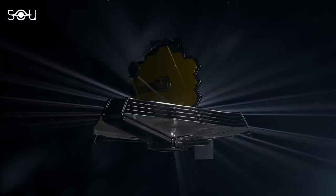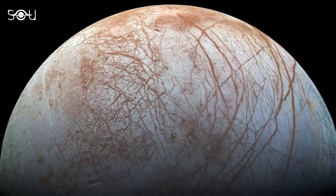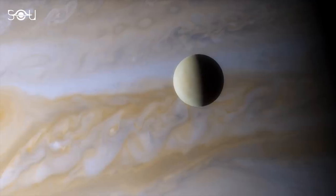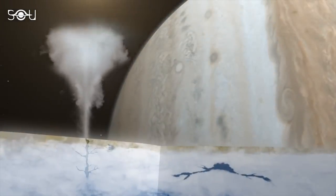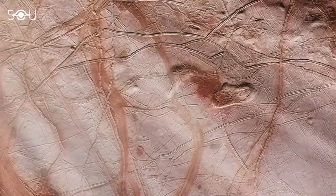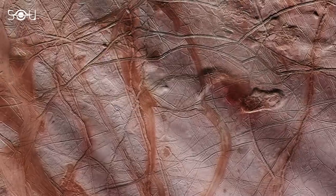The most powerful space telescope ever built has now delivered its first significant results concerning the Jovian moon. How did Webb discover carbon dioxide on the surface of Europa? How are astronomers so sure that it came from beneath the surface? And most importantly, why is the discovery of carbon dioxide on Europa's surface so important?